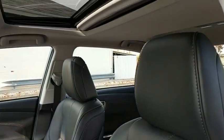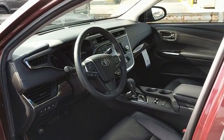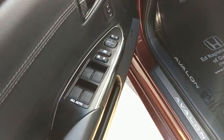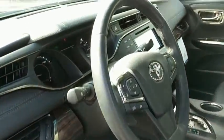Here are some of this vehicle's great options: power passenger seat, navigation system, traction control, leather-wrapped steering wheel, navigation package, dual airbags, power steering, alloy wheels, four-wheel disc brakes, universal garage door opener.